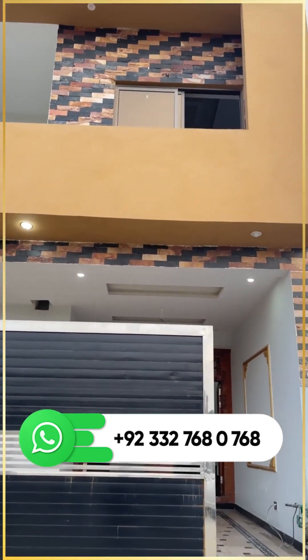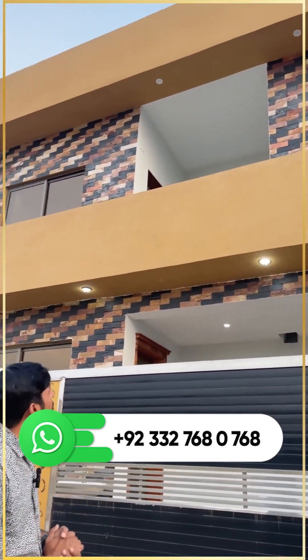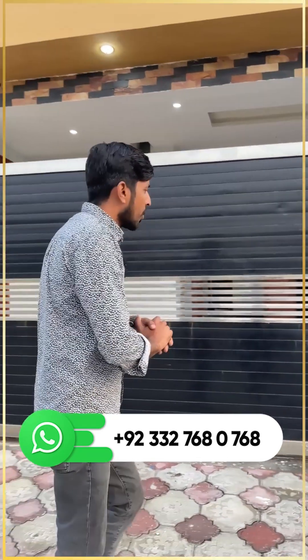Asalaamu alaikum. Today, we will take you to visit a brand new 1 Marla Ghar. You can see the front elevation — black and brown color, just looking like a wow.